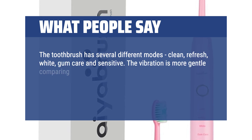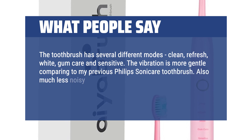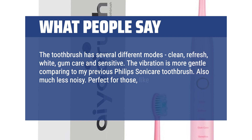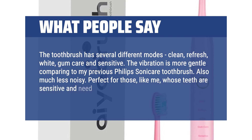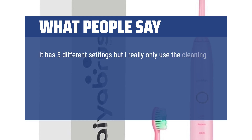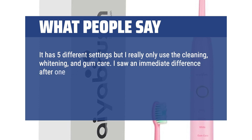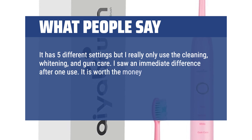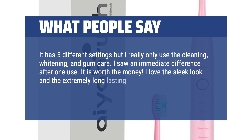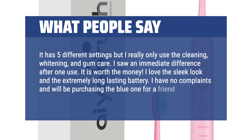The vibration is more gentle compared to my previous Philips Sonicare toothbrush, and also much less noisy. Perfect for those whose teeth are sensitive and need gentle care on both teeth and gums. It has 5 different settings, but I really only use the cleaning, whitening, and gum care. I saw an immediate difference after just 1 use — it is worth the money. I love the sleek look and the extremely long-lasting battery. I have no complaints and will be purchasing the blue one for a friend.